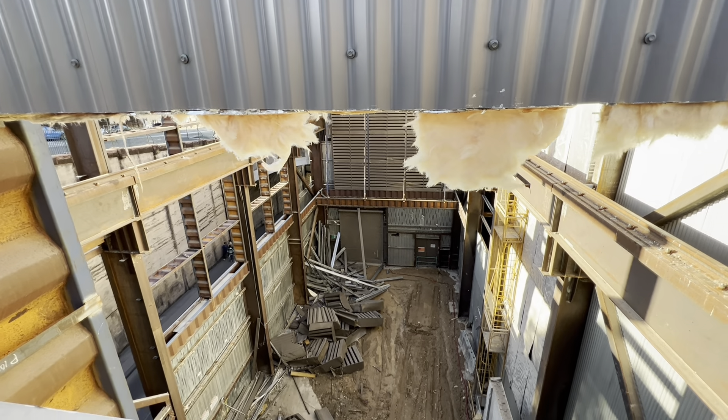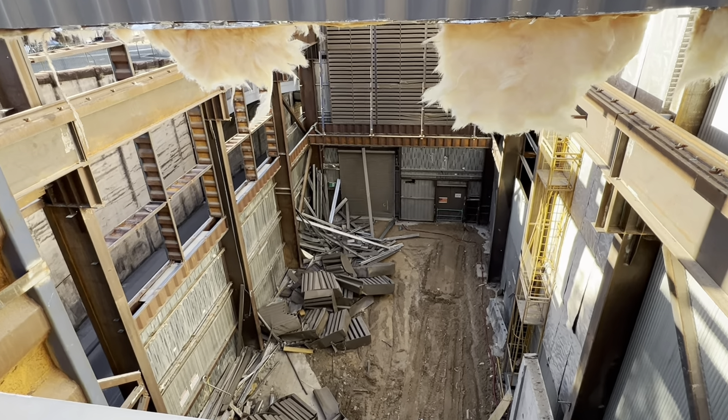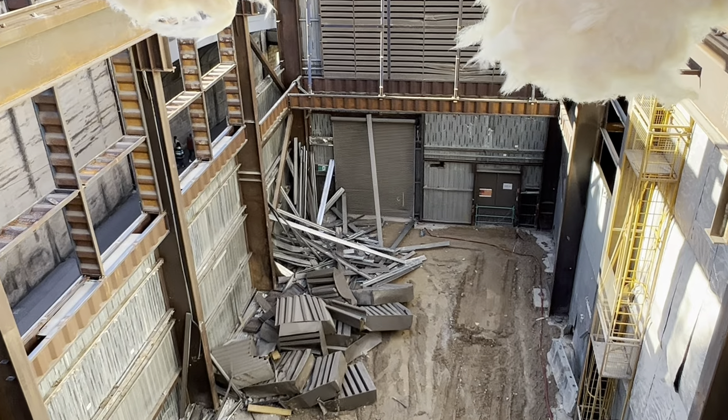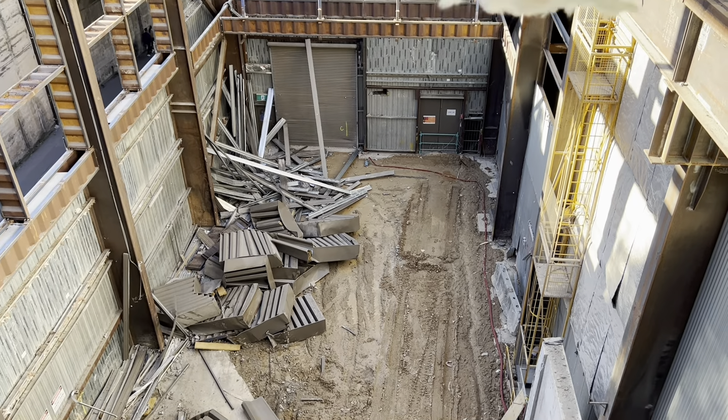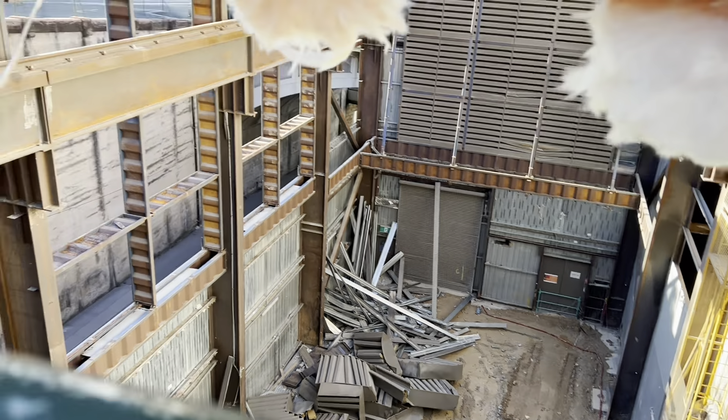Are acoustic sheds something that you would cover on Abandoned Oz? Yeah, it's certainly looking quite abandoned. It's definitely seen better days.